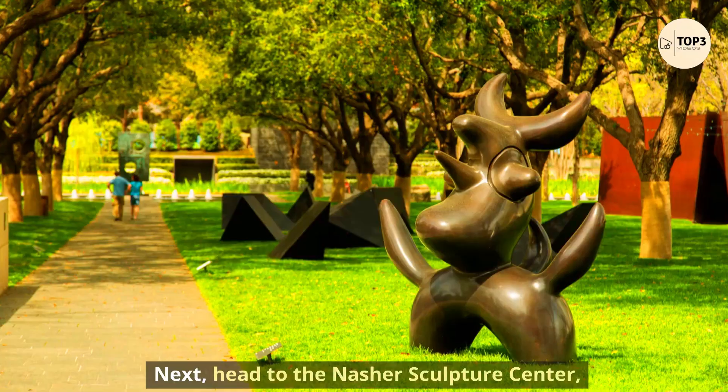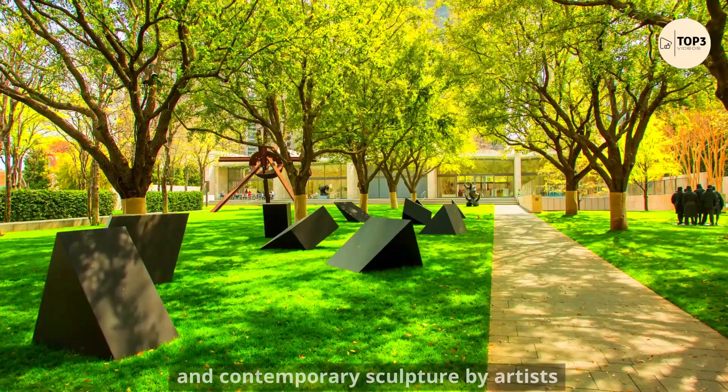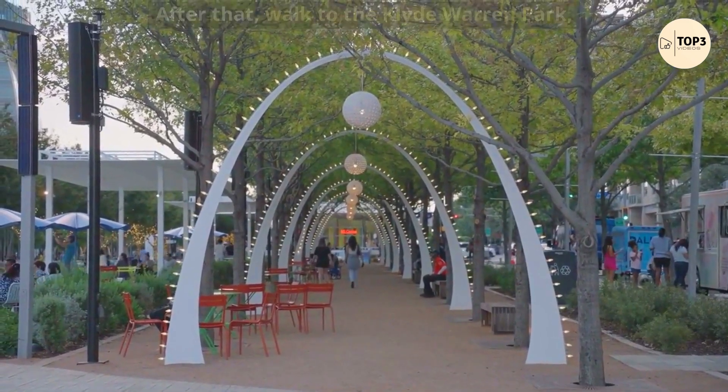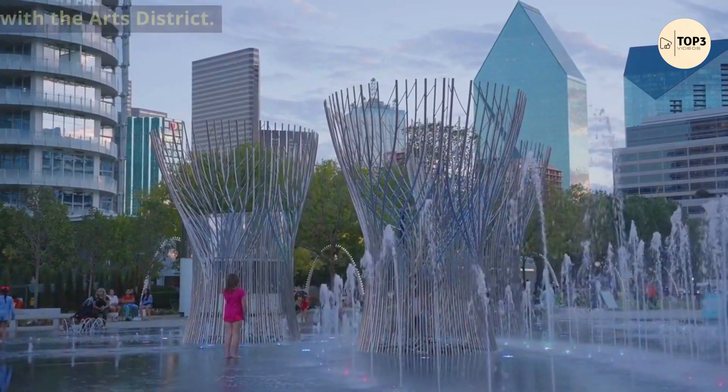Next, head to the Nasher Sculpture Center, a museum and garden that showcases modern and contemporary sculpture by artists such as Picasso, Matisse, Rodin, and Calder. After that, walk to Klyde Warren Park, a five-acre urban park that connects downtown Dallas with the Arts District.